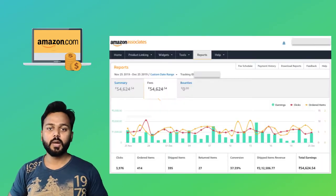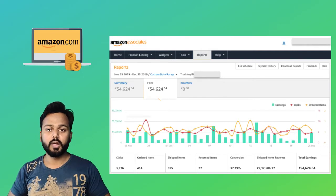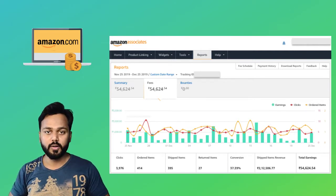Before going ahead, let me show you how much I have earned within one month so that you can decide whether this course is going to be helpful or not. This is my one-month report from November 2019 till today's date, which is 25th of December 2019. So far, I have earned more than 54,624 rupees, which is almost equivalent to around 700 or 800 US dollars.